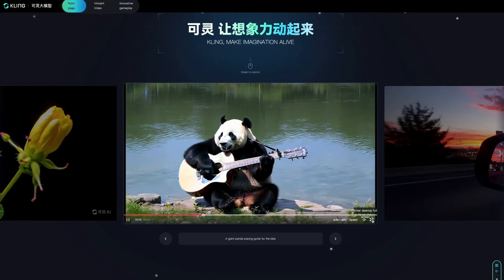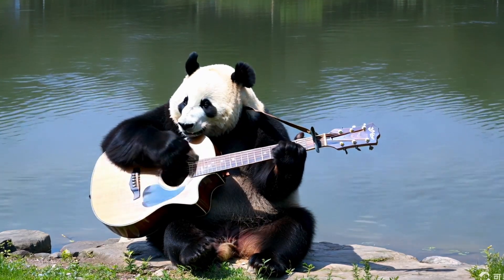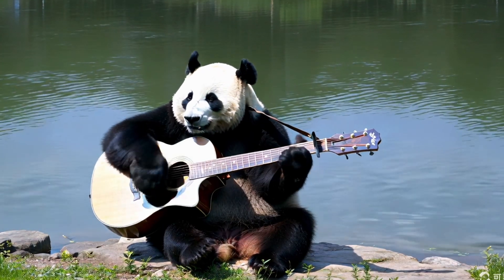Now see this video of a giant panda playing guitar by a lake. It shows realistic light reflections on the guitar, detailed panda fur, and water ripples.